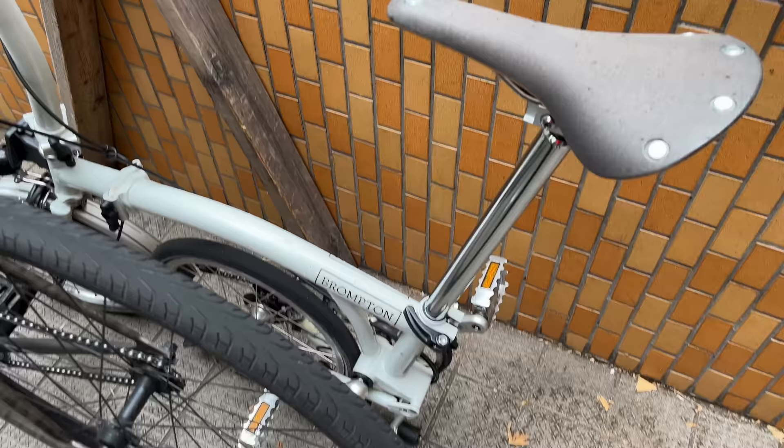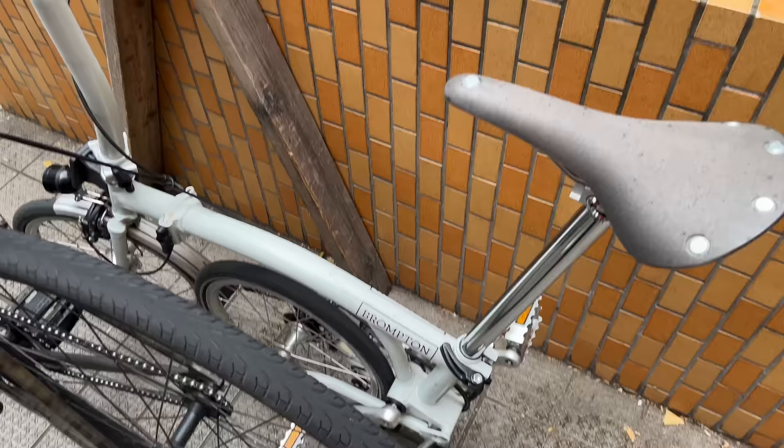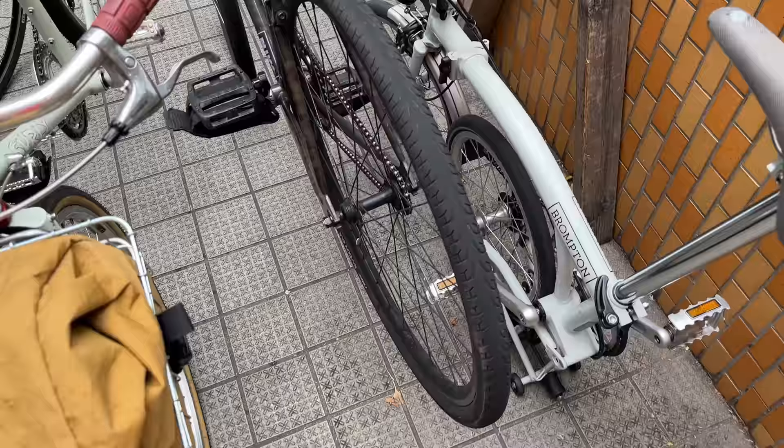We've also got a little Brompton hidden over here in the corner. This is sort of an off-white Brompton. I've never seen a Brompton with these handlebars — this is interesting. We've got drooper handlebars. Hopefully that folds down okay. I imagine it should.